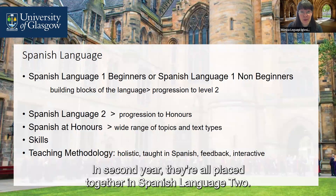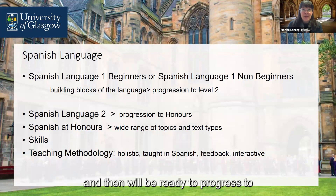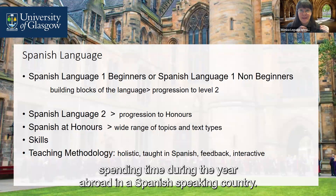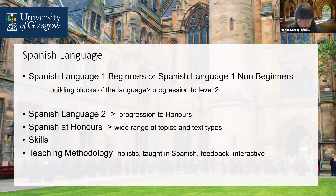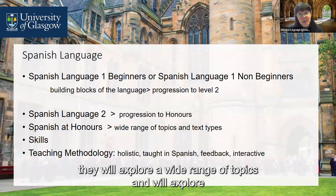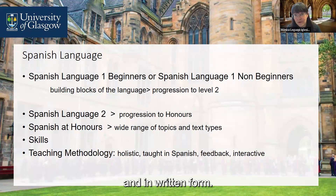In second year, they're all placed together in Spanish Language 2. They will learn more advanced structures of the language and then will be ready to progress to spending time during the year abroad in a Spanish-speaking country. On their return, they'll be ready to progress to honours. When they return from the year abroad and study Spanish with us at honours level, they will explore a wide range of topics and how to produce different text types, orally and in written form.